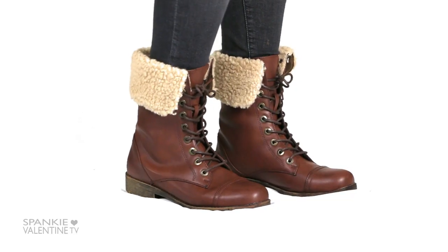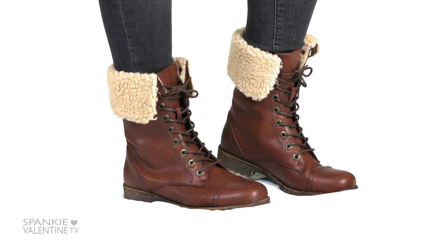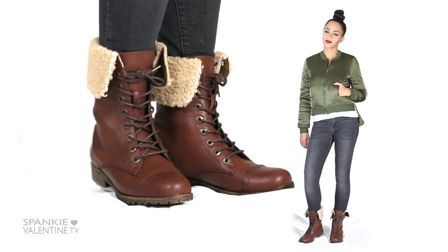We can't forget a fall favorite — the moto boot. It's just the lace-up motorcycle boot, and these ones are trimmed in shearling for an added bonus. These are another extremely versatile piece that can work with jeans, leather pants, dresses, skirts — you name it. I grabbed a chocolate tone instead of the expected black. It's simple but so classic.